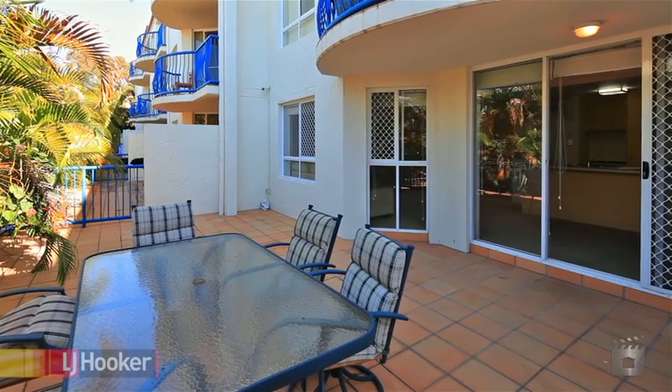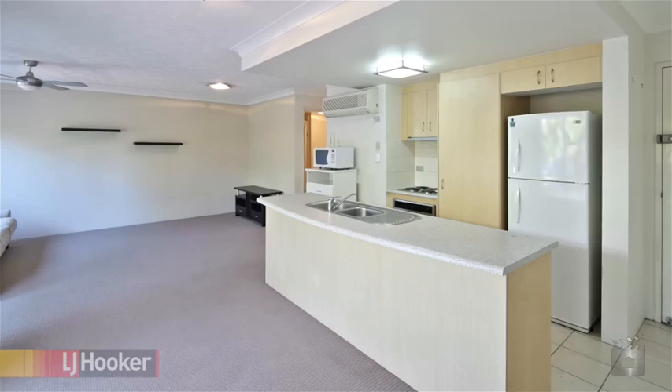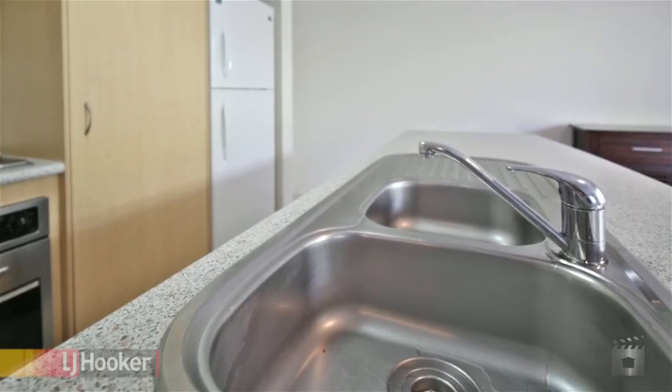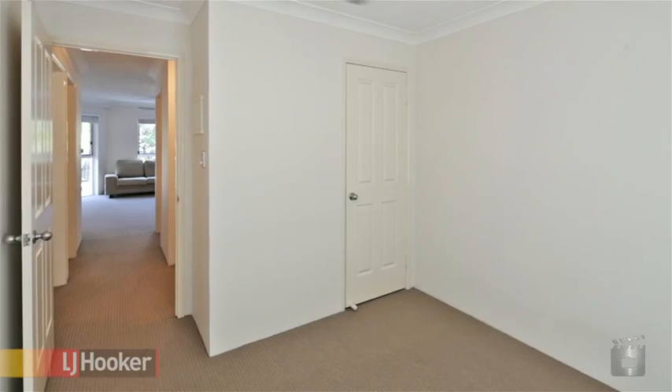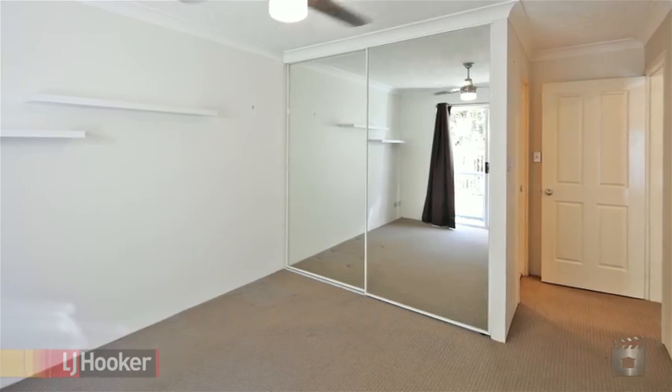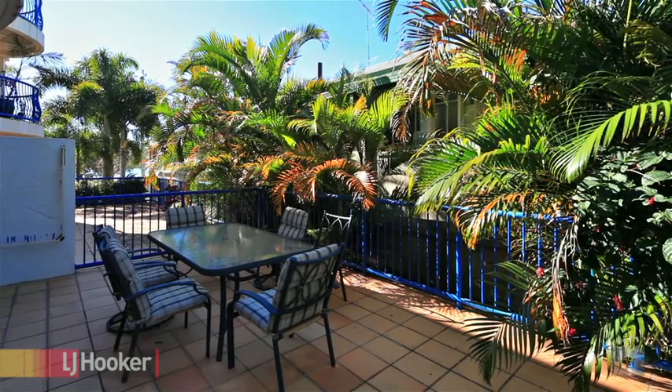Apartment 11 boasts quality fittings and features, with a well-designed floor plan incorporating a kitchen finished with stainless steel appliances and a huge island bench, an en-suited master bedroom, a separate laundry, and a generous tiled entertainment area — room enough for all your guests.